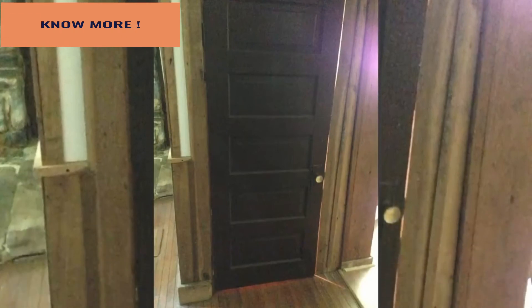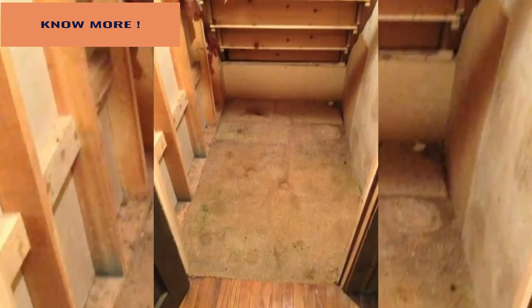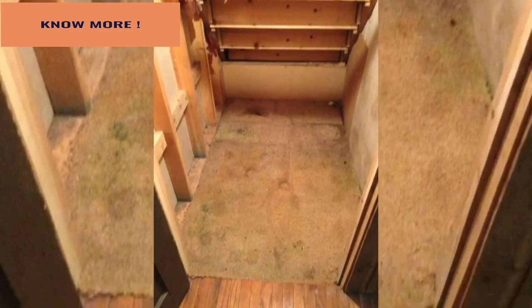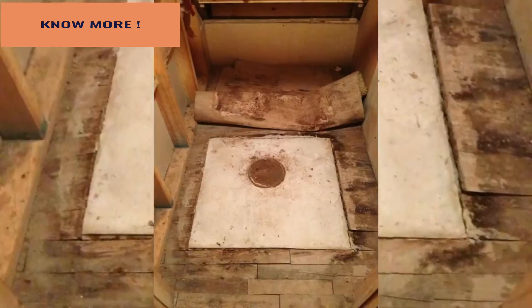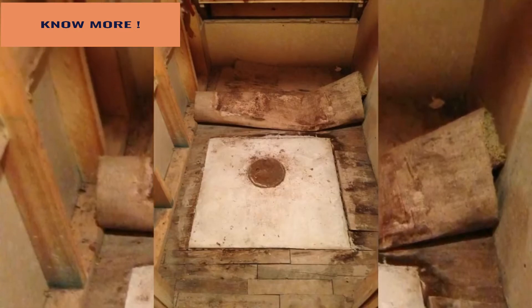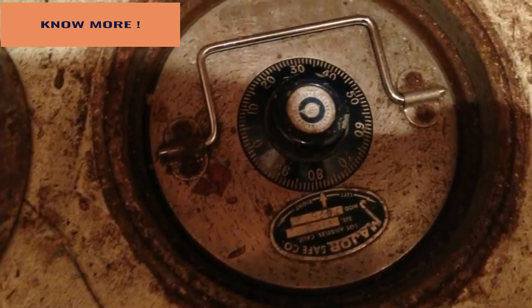The door leading to the closet where the mystery safe was discovered. The safe was hidden under a dirty carpet — nobody would think to look there. Time to remove the carpet and see what's underneath. They found this old safe.